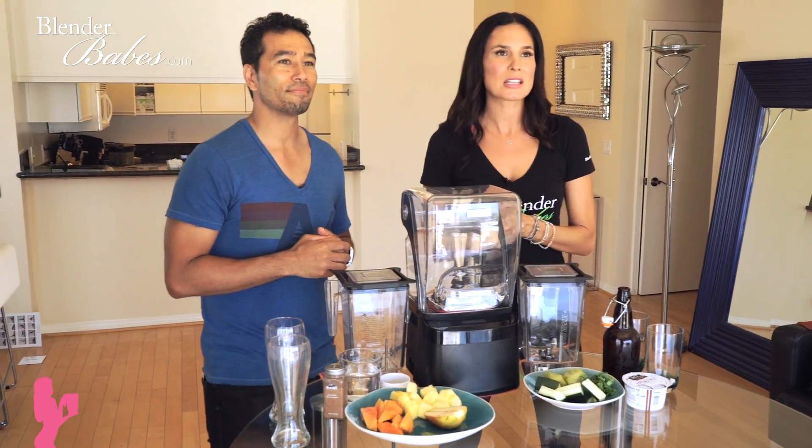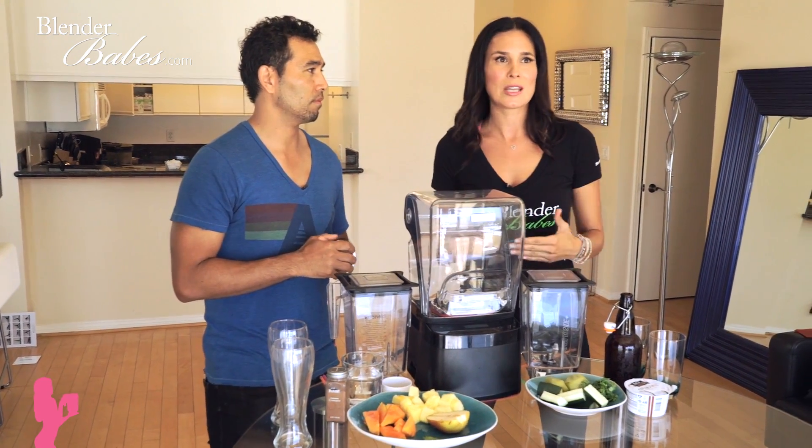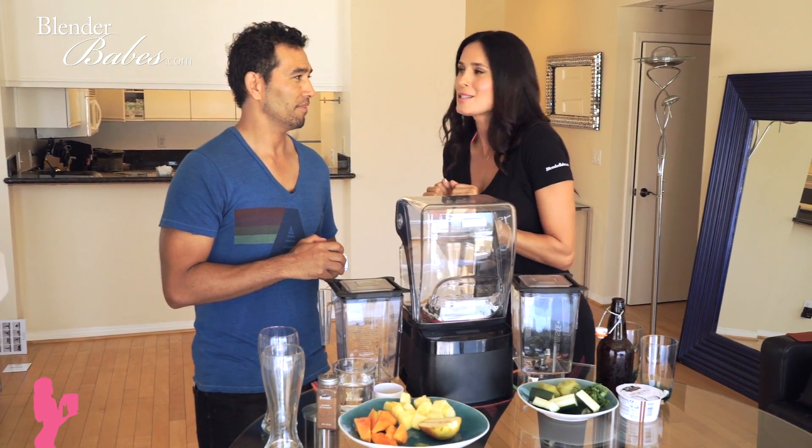We want to make sure you guys understand some of these basics and give you a great recipe to help with that. We're going to talk about all the foods in our recipes and other types of ingredients you can use in your smoothies to help with digestion, gas, and bloating — because having gas is not very sexy, ladies and gentlemen.